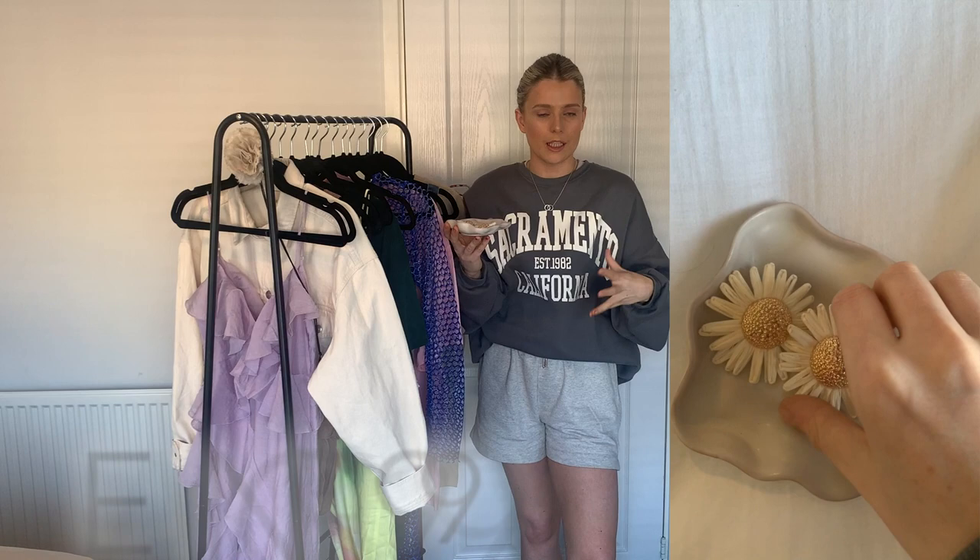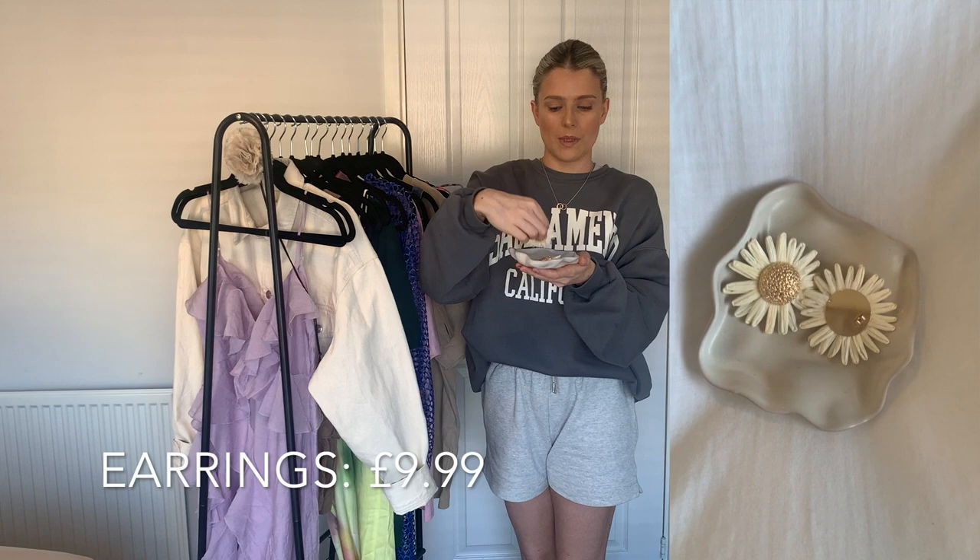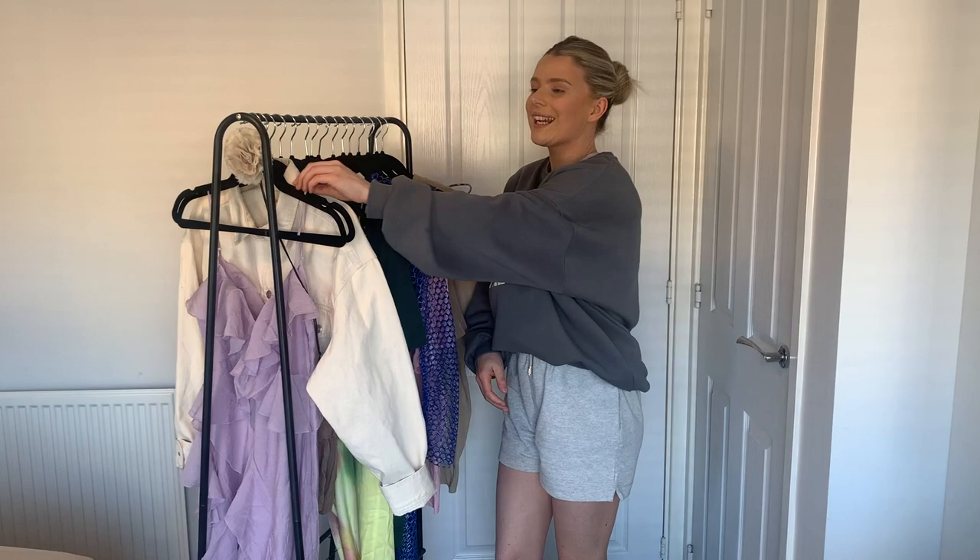The last little accessory is these straw floral earrings with gold detailing in the middle — absolutely stunning. I think 3D florals are going to be absolutely massive this summer, like the corsages and tops with 3D floral detailing, so I had to have these earrings. I also got this tray from H&M Home — I picked up quite a few bits from H&M Home but I want to keep this video fashion-based. You'll see the home bits in a vlog towards the end of the month.